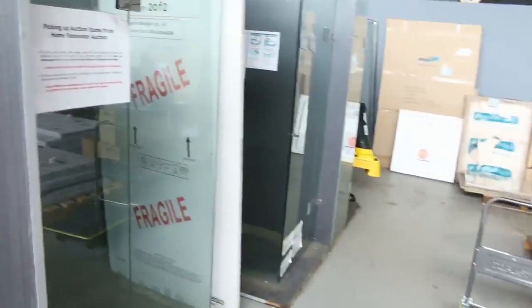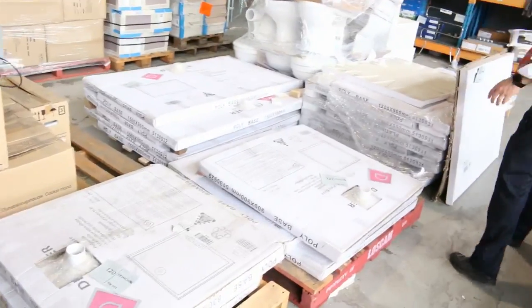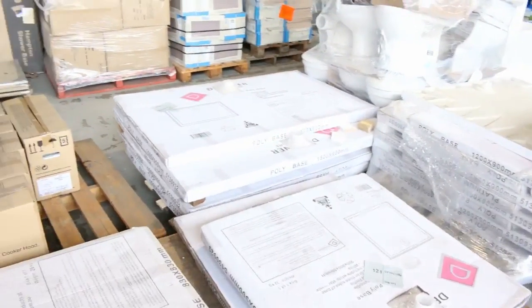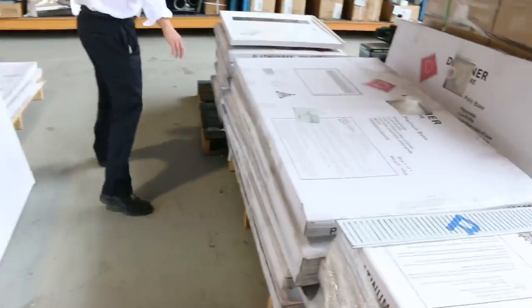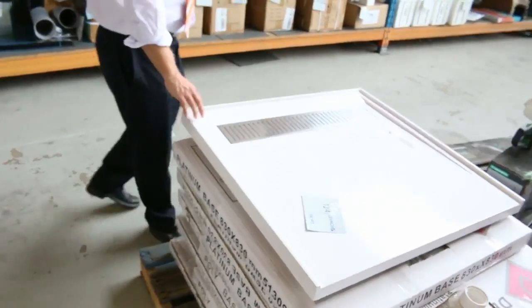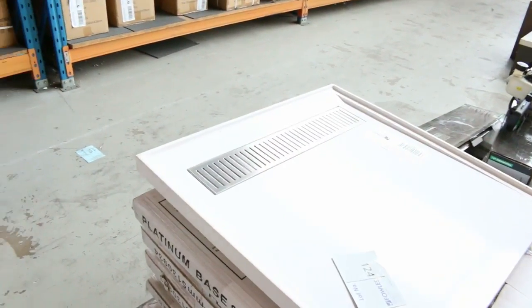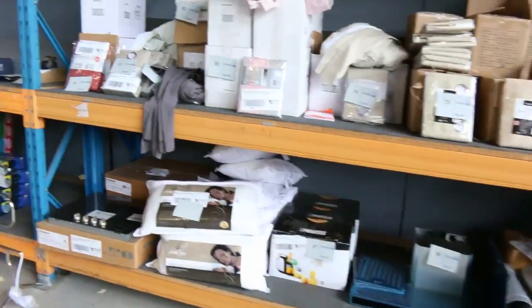Down the back here are some beautiful frameless shower screens, going around the mid-$400s usually. And as I said, massive amounts of shower bases in all different styles. A lot of these deluxe ones with the grill at the back go around the $200 mark, but they're sort of $500 to $600 in the shops — an absolute bargain.